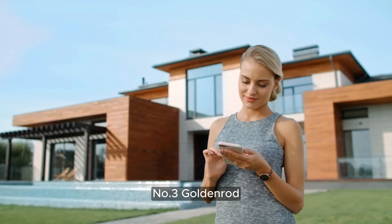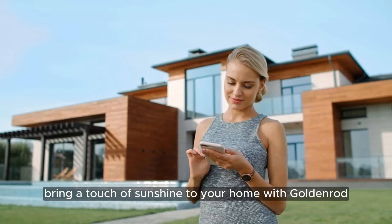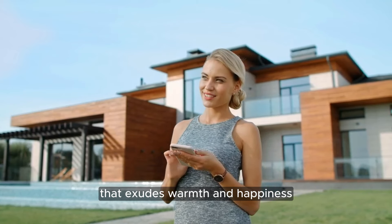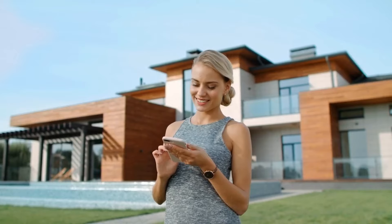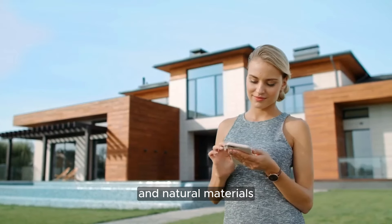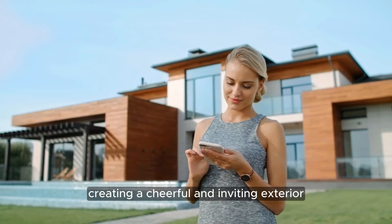Number 3: Goldenrod. Bring a touch of sunshine to your home with Goldenrod, a vibrant and energetic hue that exudes warmth and happiness. This bold color pairs beautifully with earthy tones and natural materials, creating a cheerful and inviting exterior.